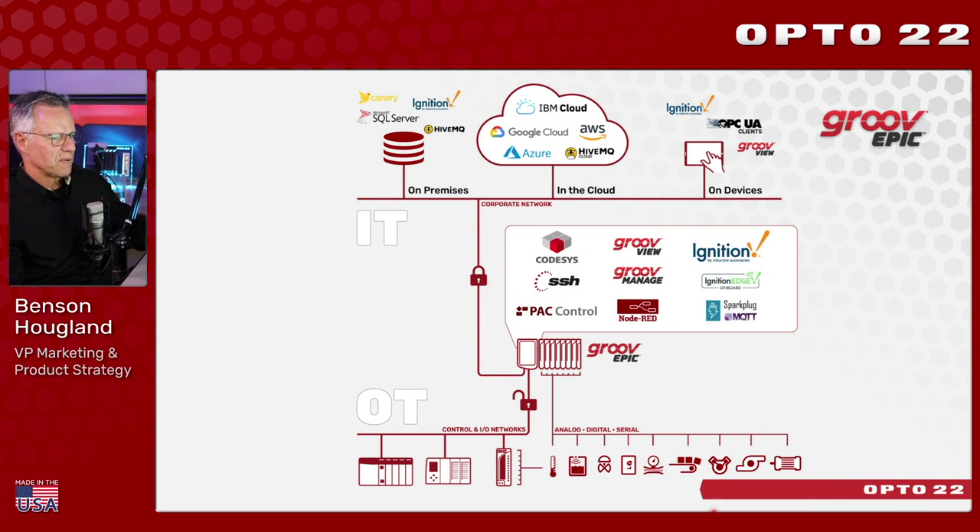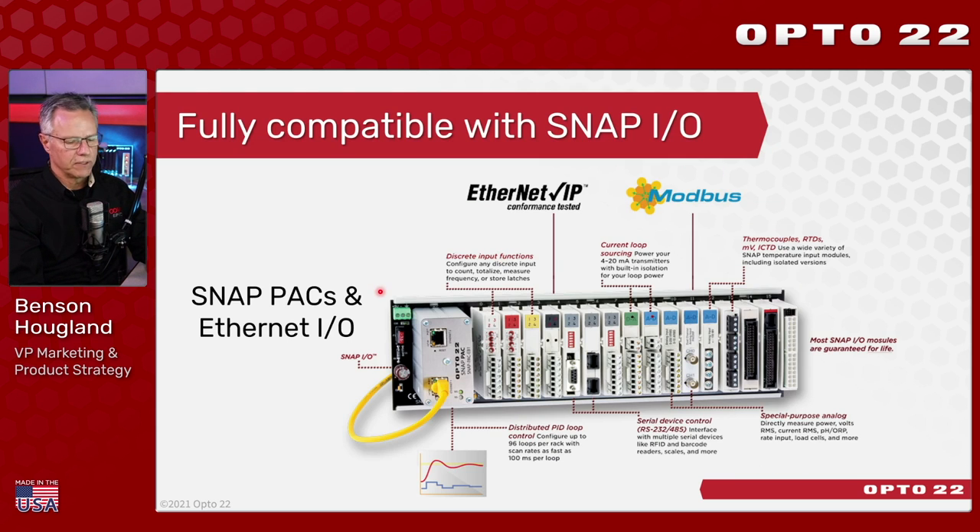Here's the system architecture. I've got my analog, digital, and serial IO connected to IO cards of various types. Over one of the segmented Ethernet ports will be the unsecured devices — the OT network. We bring all that data up into the software residing on the Epic running at the edge, perform control, and then send the data wherever it needs to be — on-premise applications, in the cloud, and even to devices.